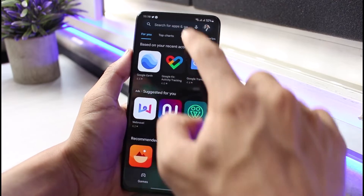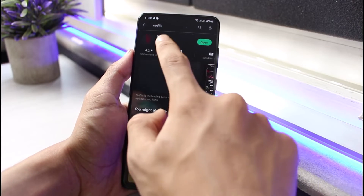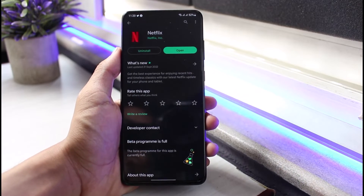If it's still not working, go ahead and check for updates in the Play Store. Search for Netflix and tap on the update button if one is available next to Netflix.